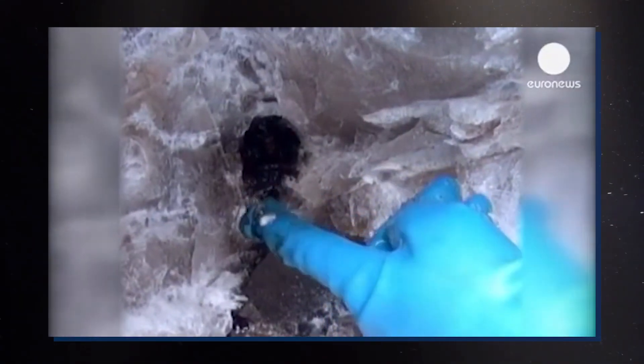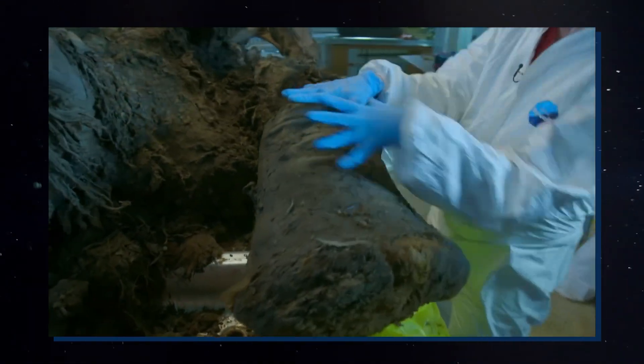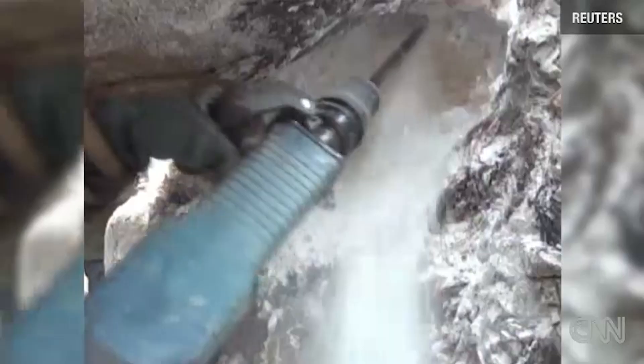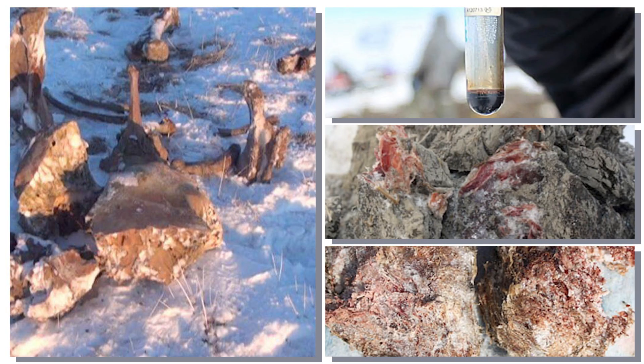The mammoth's blood is incredibly significant because it has never been studied before. This is the first time that scientists have had the opportunity to study blood samples from an extinct species, and it has the potential to provide valuable insights into the physiology of the woolly mammoth. For example, scientists hope to learn more about the mammoth's immune system and how it was adapted to the cold climate of the Arctic. The mammoth's blood could also have practical applications in modern medicine, such as the development of new treatments for hypothermia and other conditions related to low temperatures.